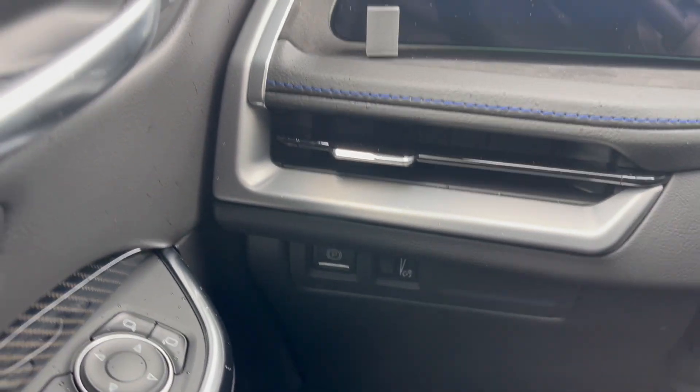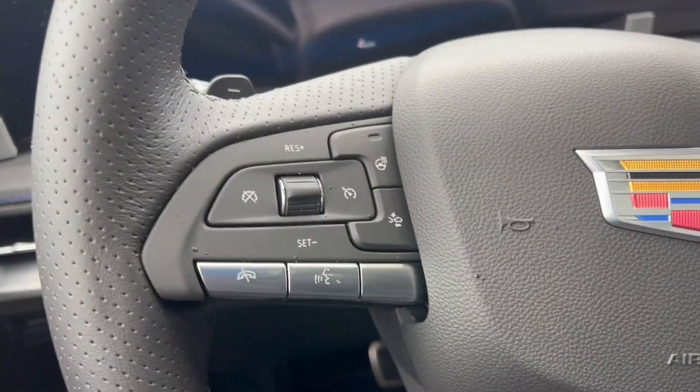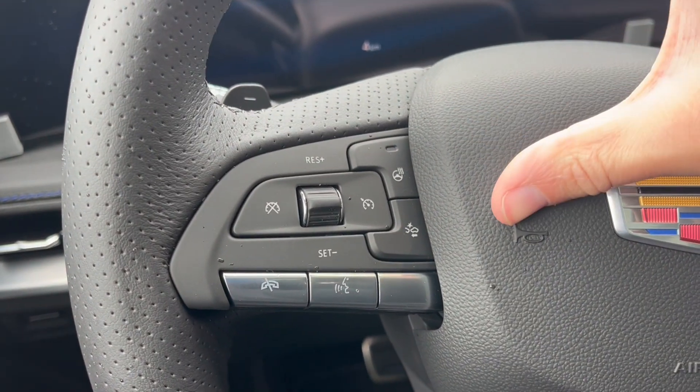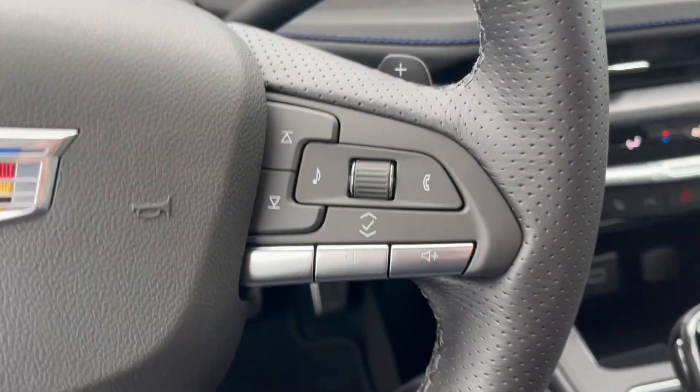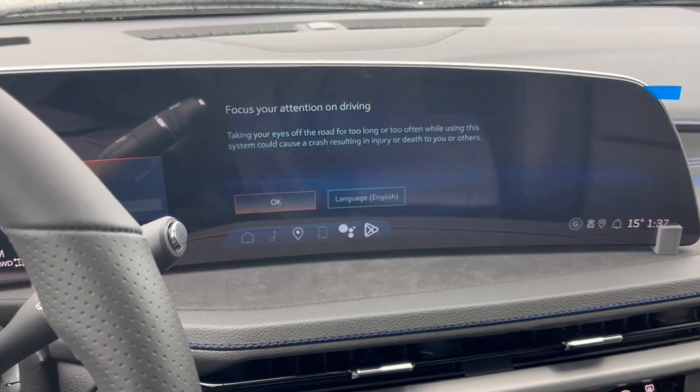Just to the left when we get inside is the power park brake. Taking a look at the steering wheel to the left, we have our cruise control with the heated steering wheel and forward collision alert. To the right, we have our cluster as well as audio controls. Turning via the column, we can take a look at the infotainment system.